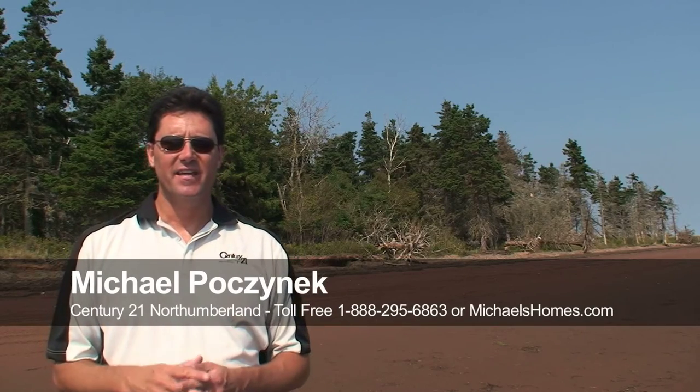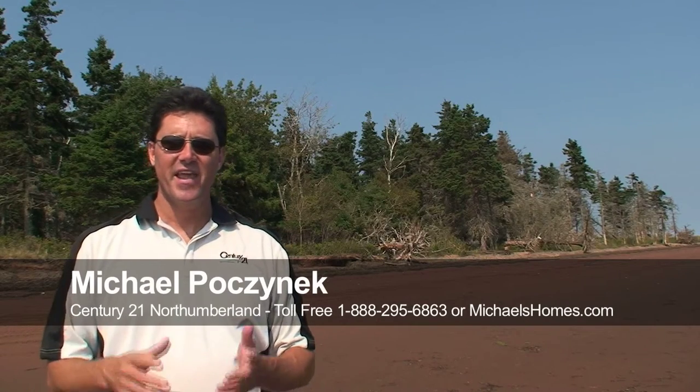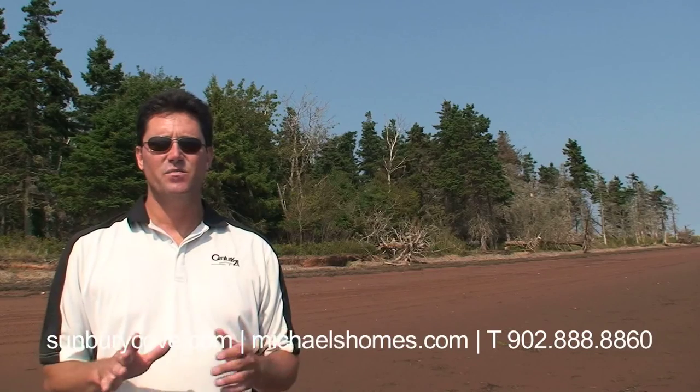They come out to a site like this — in this particular case it's Sunbury Cove Estates — and they ask if the beach is always like this. I'll pan around and show you the beach here. This is actually the beach at probably a medium to low tide.